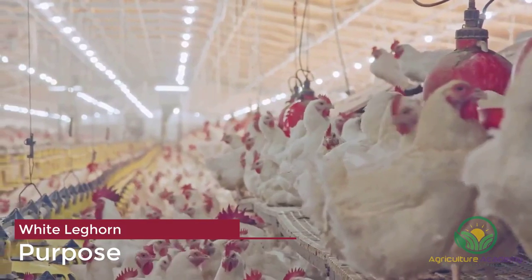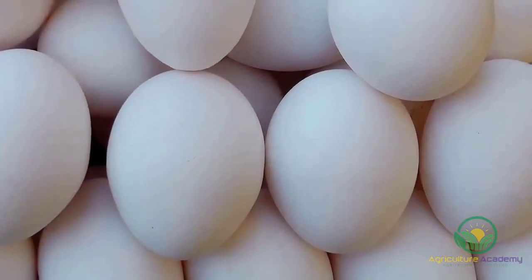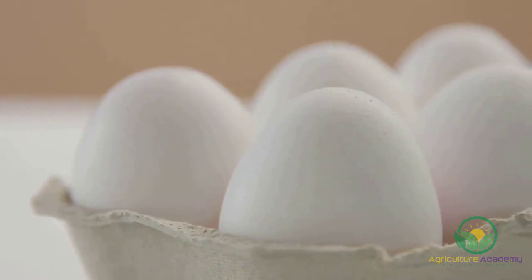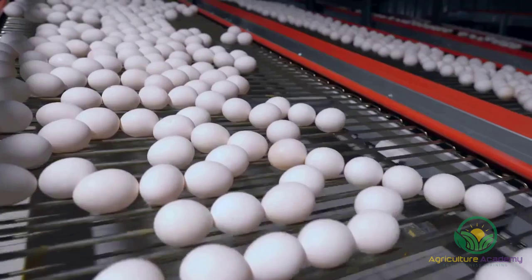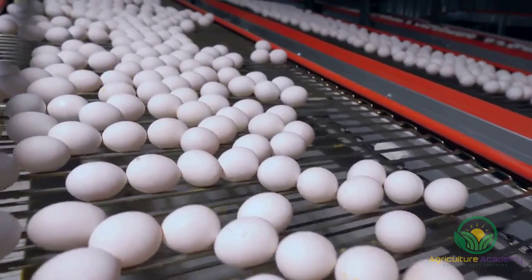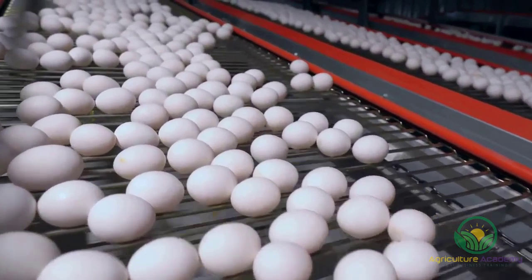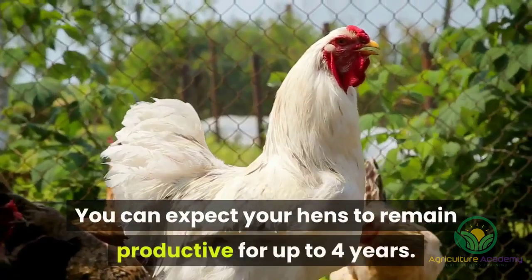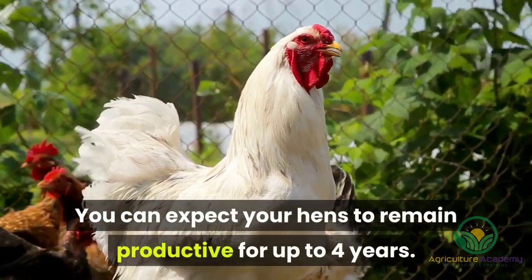Primarily, white Leghorns are laying chickens. They are prolific layers, and you can expect an egg almost every day per hen, though in some instances this can be lower. The eggs are an unblemished white and weigh approximately 55 grams each. As a hen matures, her eggs will continue to get bigger. You can expect your hens to remain productive for up to four years.